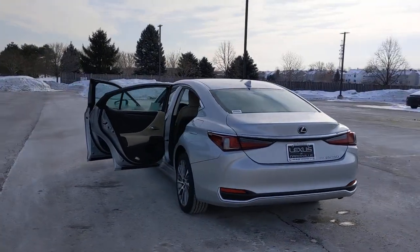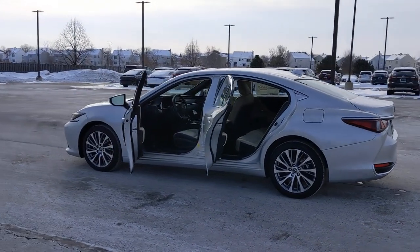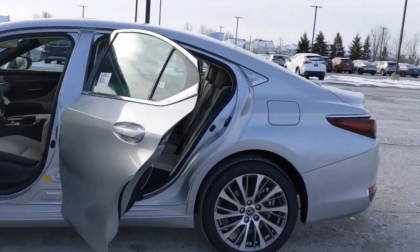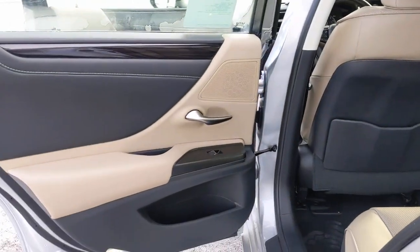These are just some of the great options this vehicle comes with: keyless entry, all-wheel drive, sun moonroof, satellite radio, lane-keeping assist, remote engine start, adaptive cruise control, keyless start, power passenger seat, premium sound system.